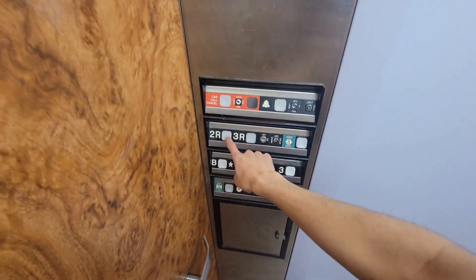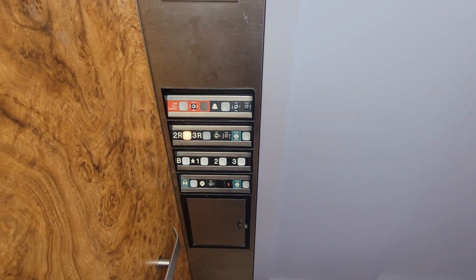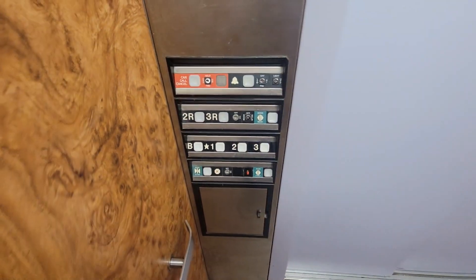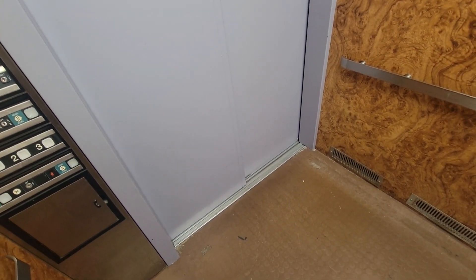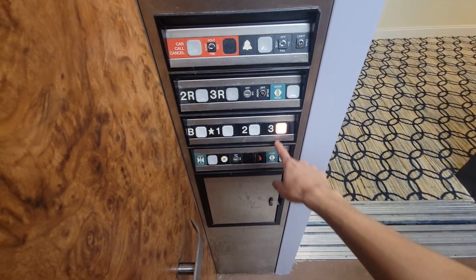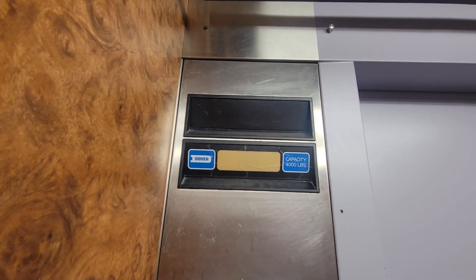Let's go to 2R. Oh shoot, I think I hit the wrong one. And they have both on there. Schindler. Oh, we're going down — someone called it.